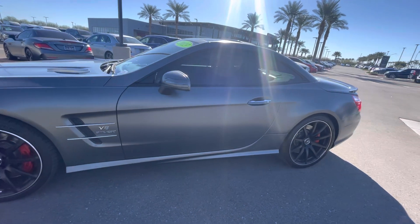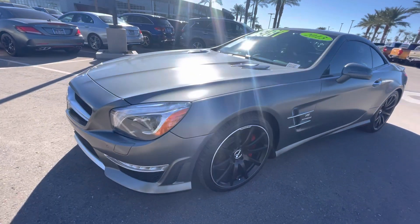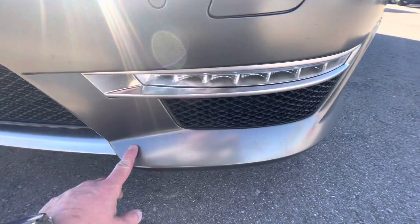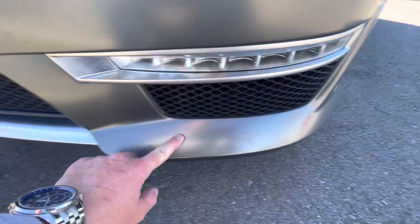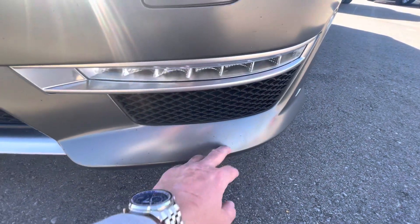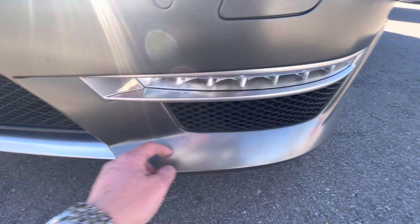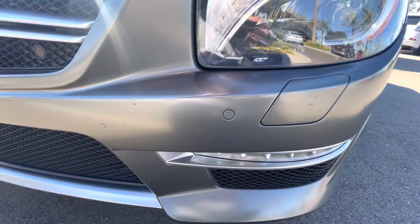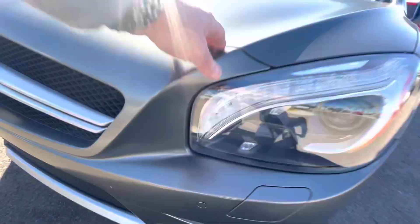This car is in very nice condition. I've had a couple of interested clients — it's just one of those tough cars to sell. You do have just some light, minor, very light specs. A little bit of rock chipping right here, very minor. Obviously not in perfect condition, as it is a nine-year-old vehicle.